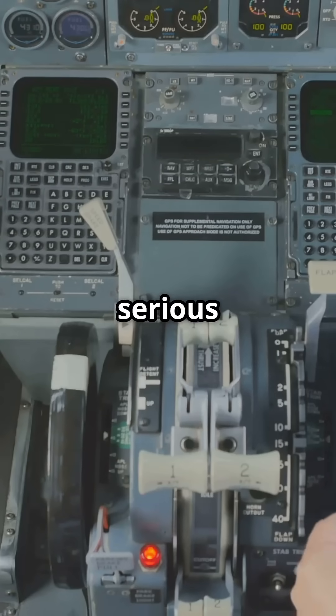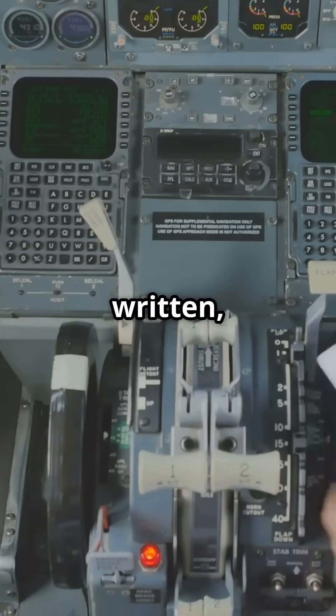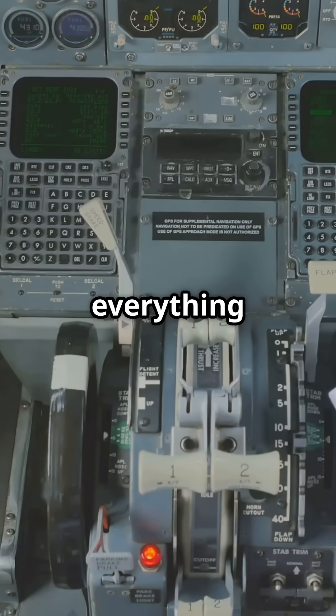By the way, if you're serious about passing your FAA written, I made flashcards that break everything down. Grab the ones I wish I had.